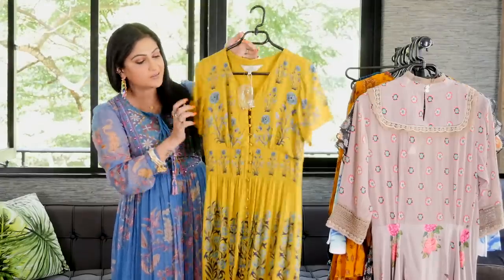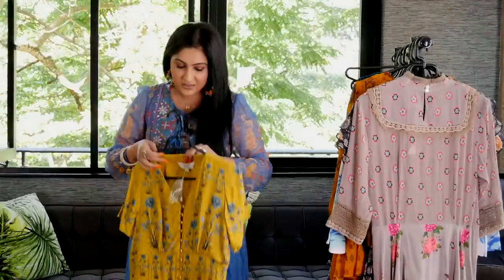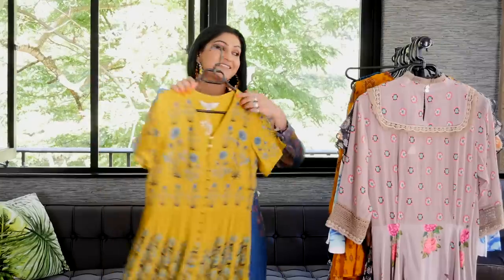V-neckline, extra buttons, half sleeves right there. They're cotton and this does not need a lining. But it's just stunning.